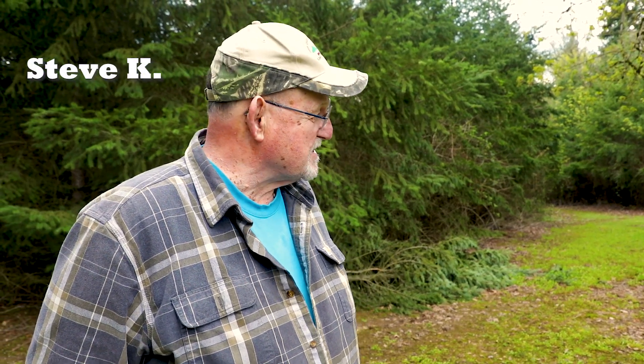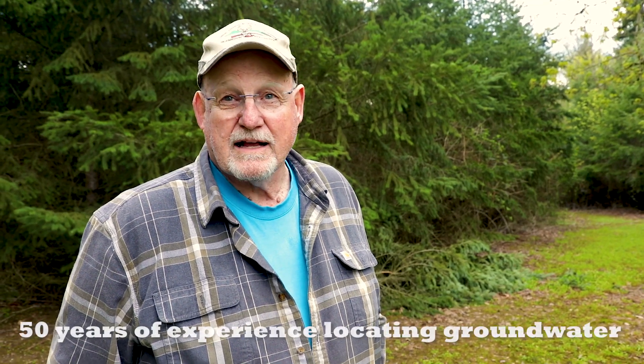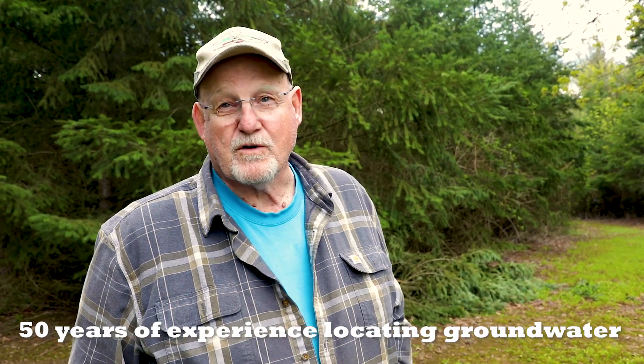Groundwater — it's not as mysterious as everybody thinks. To understand it, you just have to view it as if it was a creek. It's an underground creek. They call them aquifers when they come underground, but they react the same way as creeks do on top of the ground. It has to have a place to run — cracks, crevices, fractures, sands, gravels, loose material. If it's tight material, the water won't be there.